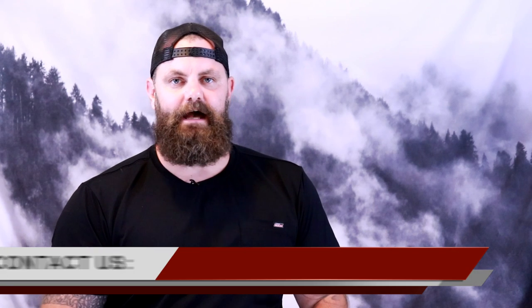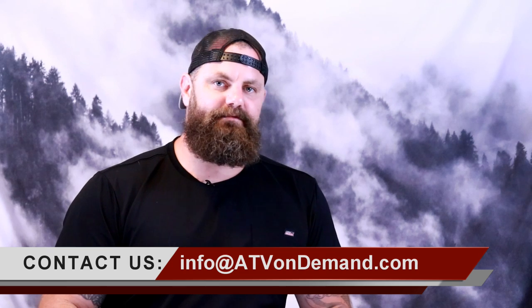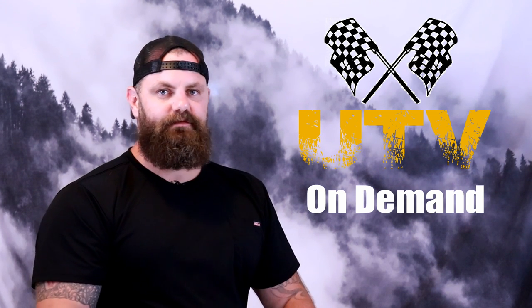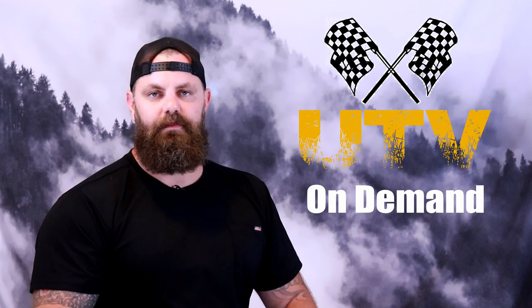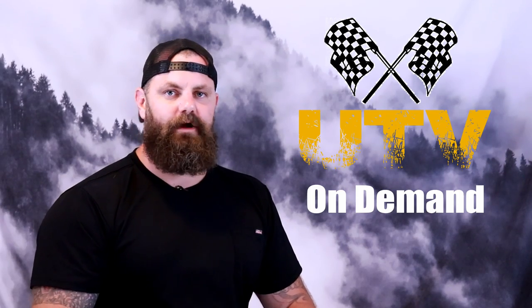If your company has a new product you'd like to be featured on our show, please send us an email to info at atvondemand.com. Alright guys, at this point the checkered flag is flying on our first installment of UTV On Demand news. As always, leave us a comment with your thoughts and suggestions. We'll be back again in October, and we hope to see you again then. Thanks for watching, and remember to subscribe to UTV On Demand for more great content.